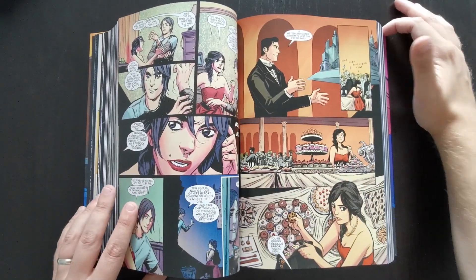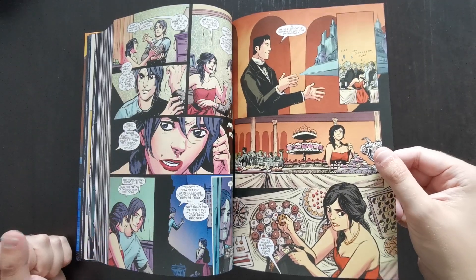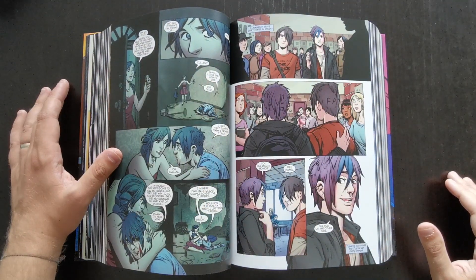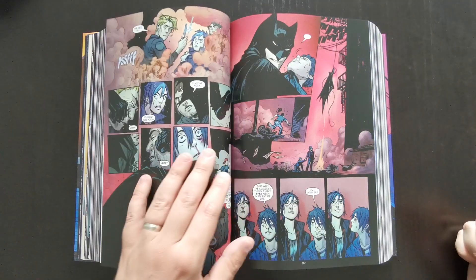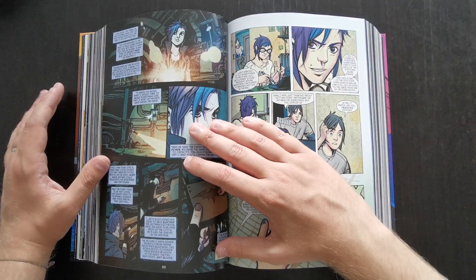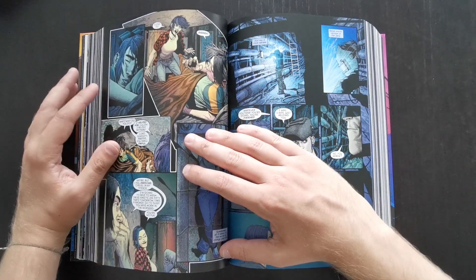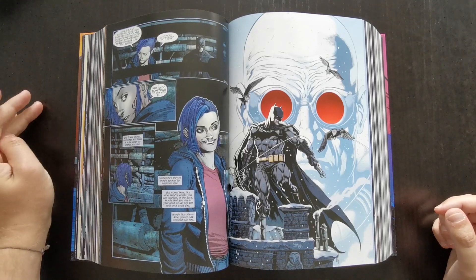There are also backup stories throughout that explore this character Harper Row — a new character introduced in this series, I'm pretty sure. She's a really tech-savvy girl, really good with machines, gadgets, and electronics. She takes it upon herself to start doing little bits of work to assist Batman covertly — she modifies the Gotham power grid so it works in Batman's favour. I think later during the Batman Eternal series she became a fully-fledged member of the Bat family overall.